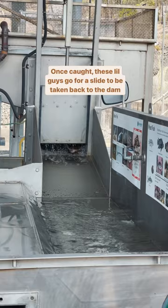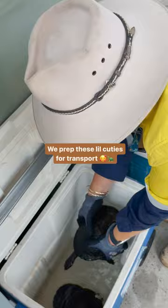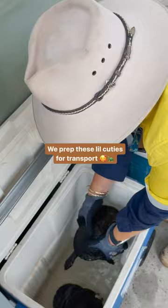Once caught, these guys go for a little slide to be taken to the dam. We have trained SQ water professionals handling all marine life with care. We prep these little cuties for transport and take them up the hill and to the dam using safe transport methods.